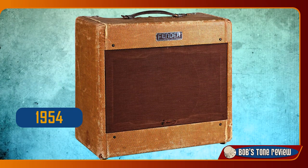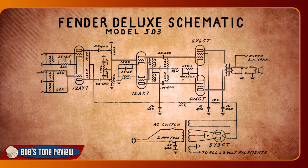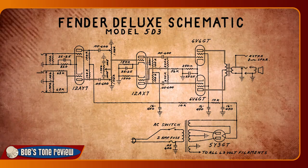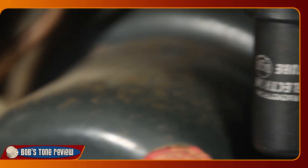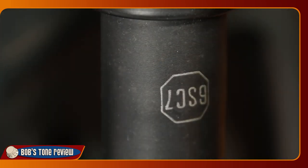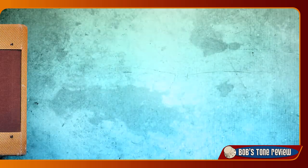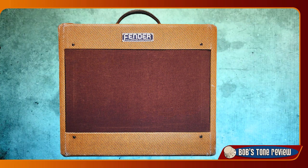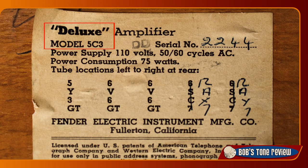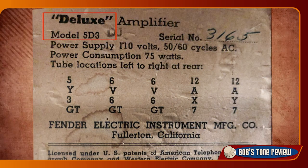1954 saw the debut of the short-lived 5D3, the Lutz variant, still with wide panel cosmetics. The negative feedback loop circuit of the 5C3 was ultimately removed. While the previous models mounted old-style octal metal tubes in the preamp section, the 5D3 adopted the new smaller glass tubes with novel sockets. Early 5D3 amplifiers were still labelled with outdated 5C3 internal tube charts, and references to the old tubes were manually corrected until official 5D3 tube charts were printed.